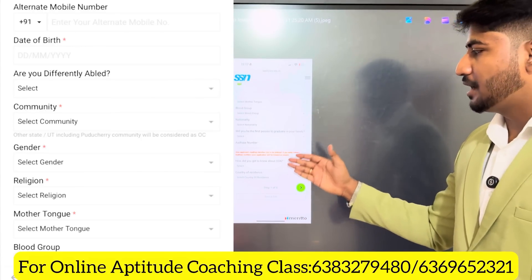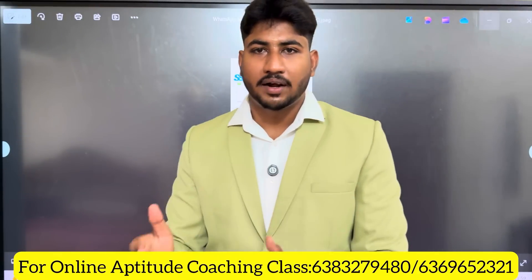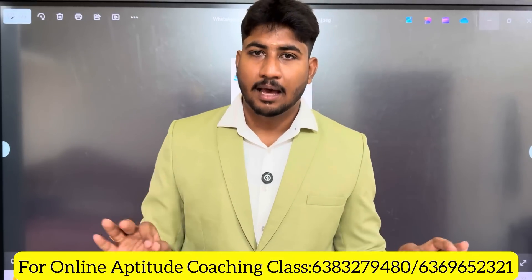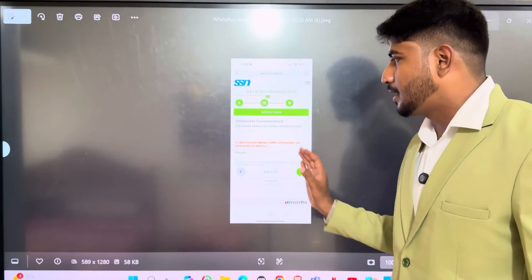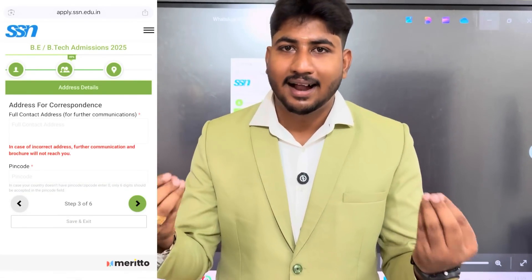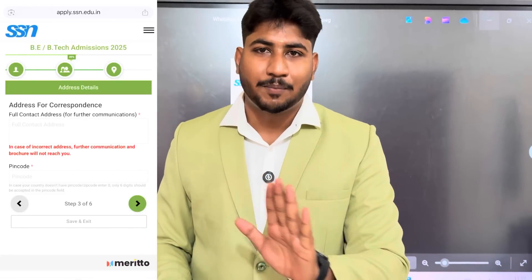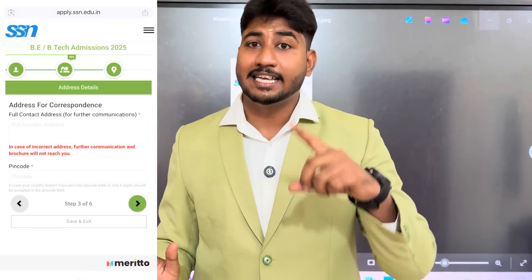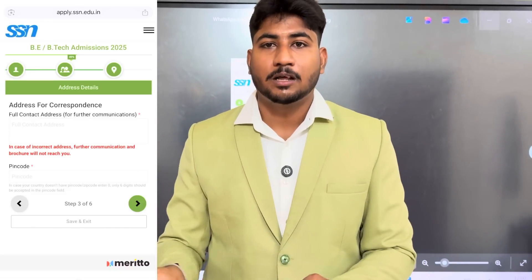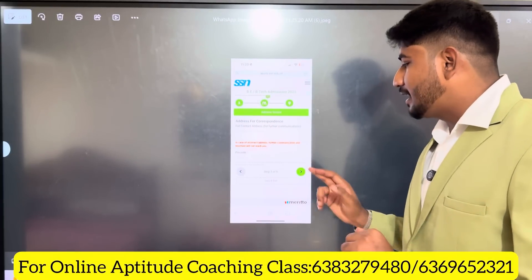Fill in your country of residence. The second step is to fill in your father and mother details. Then fill in your current address. After completing the address, click the green icon and the next button to proceed. Since this is a private college, there will be an entrance exam and interview for admissions.